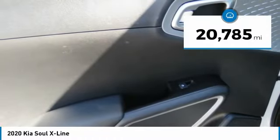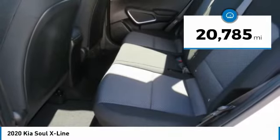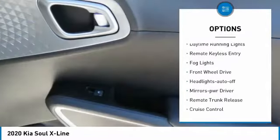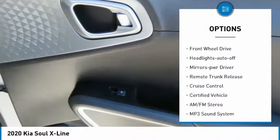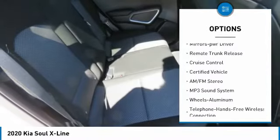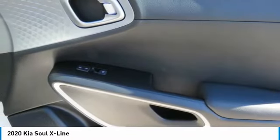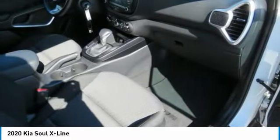This vehicle has less than 25,000 miles. Here are some of this vehicle's great options: aluminum wheels, traction control, daytime running lights, remote keyless entry, fog lights, FWD, headlights auto off, mirror memory, remote trunk release, and cruise control.